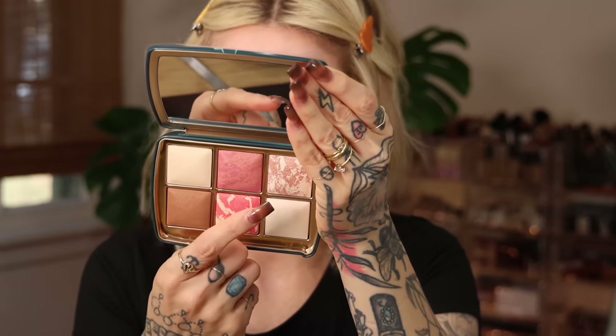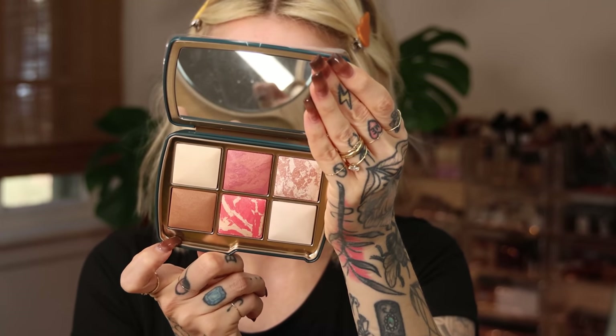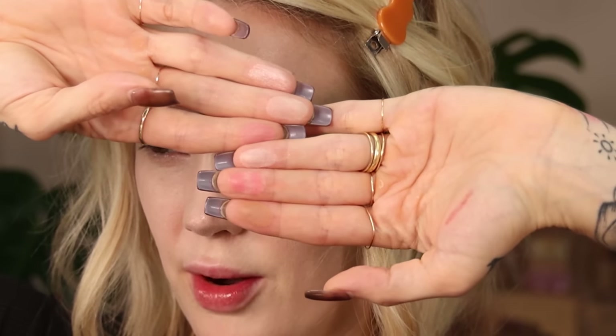Now I purchased the Hourglass Finishing Powder in Diffused Light, and in the center we have the Blush which is just Rose, then the Metallic Strobe Powder in Opal, the Bronzer Blush in Diffused Heat, and the Finishing Powder in Ethereal Light. Let's go ahead and swatch because I want to see which powder I want to use to set. These are very finely milled powders, so you're not going to get like crazy finger swatches. It doesn't really look like much on the hand, so let's see what this looks like on the face.